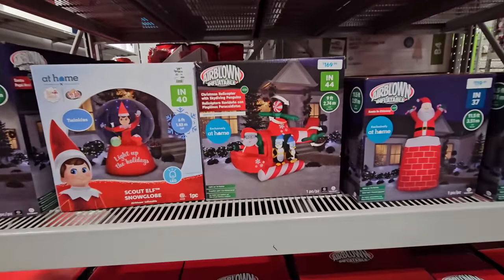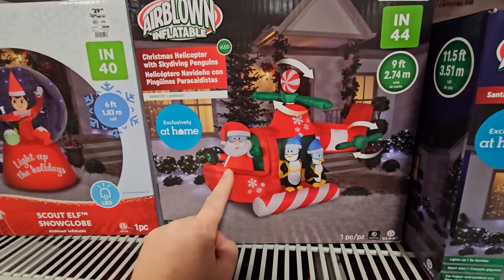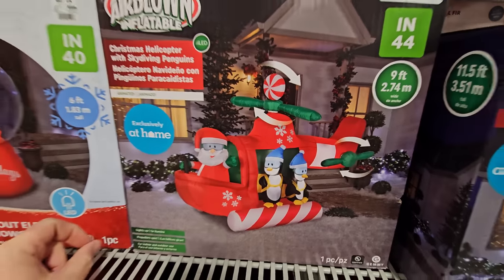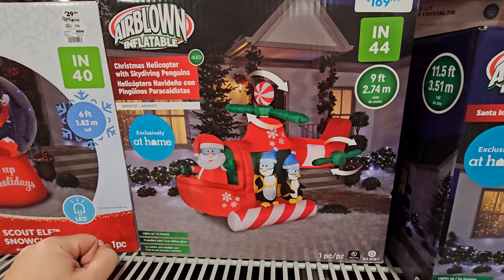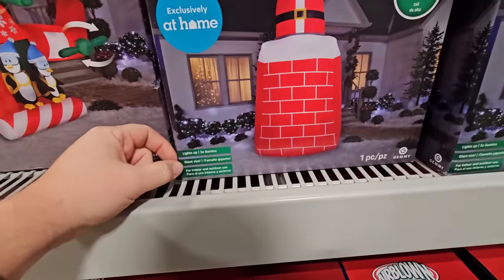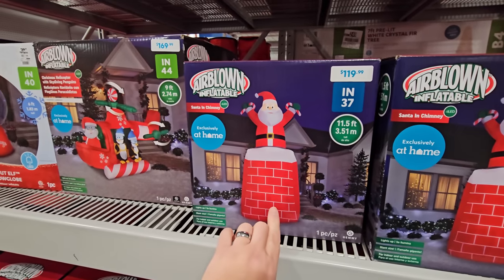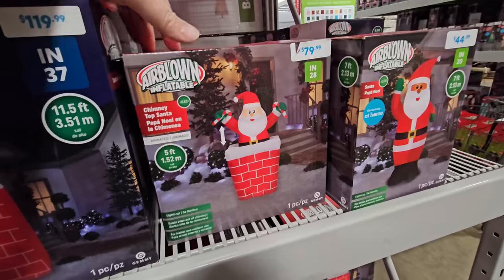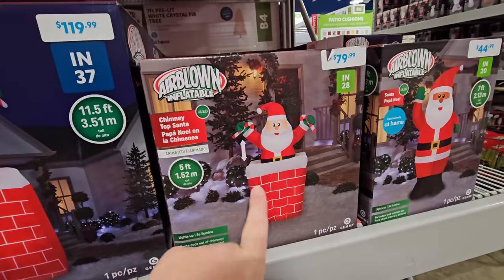We have a Christmas helicopter — this is cool! There's Santa and two penguins on a Christmas helicopter, and apparently the blades actually spin. There's also a Santa in a chimney — I thought he might go in and out like the penguin in the igloo, but I guess not. Oh, here's another one though, and this one does go in and out of the chimney. This one is five feet tall.